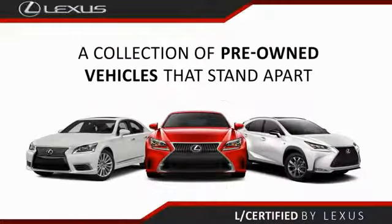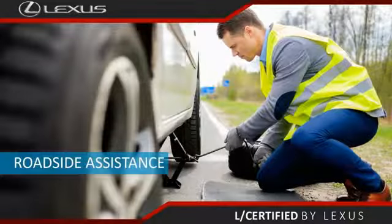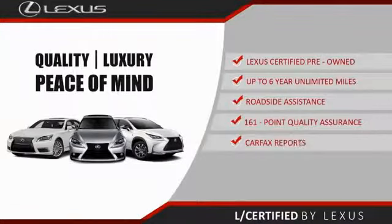Only the best pre-owned Lexus vehicles qualify for the Lexus Certified Pre-Owned program — up to six years unlimited warranty, roadside assistance, and a 161-point quality assurance inspection. You can have total peace of mind. Ask your dealer for details about the Lexus Certified Pre-Owned program.